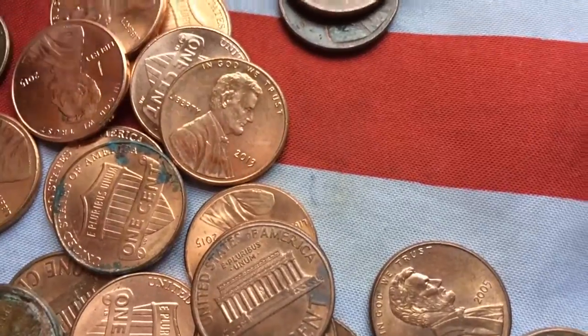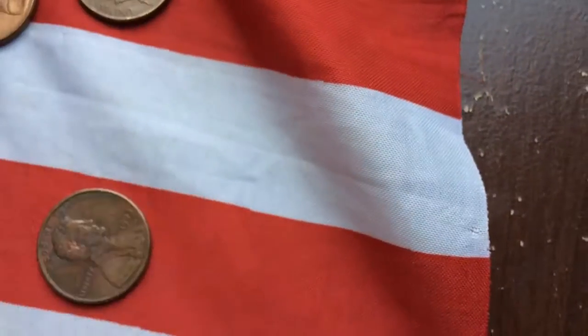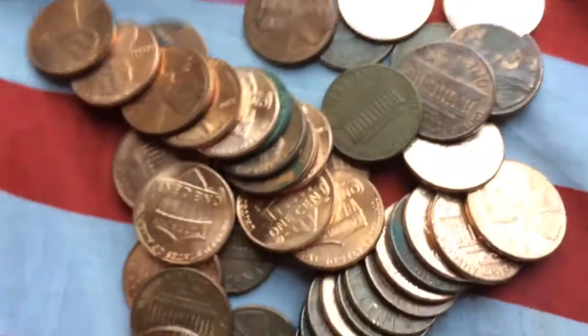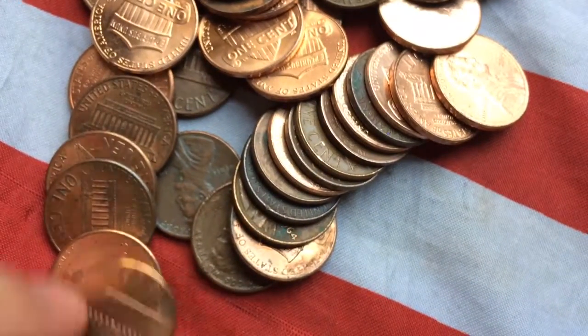Alright, let's do two rolls live. Let's push these off to the side. I think after this I'm going to go down to the creek and see if I can find any more fossils. I'll take you all along.